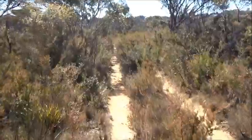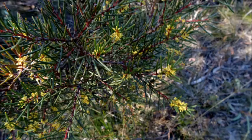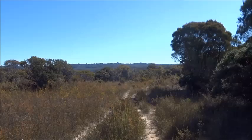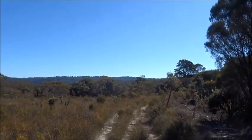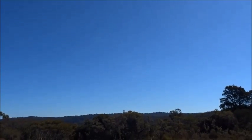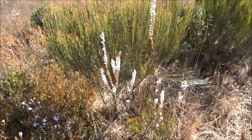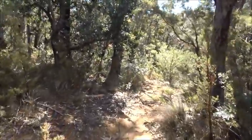It doesn't look as if any vehicles have been down here for some time. This is rather open heathland, a lot of King's Tableland is like this. The track is dropping fairly steeply now down towards Jamison Creek.